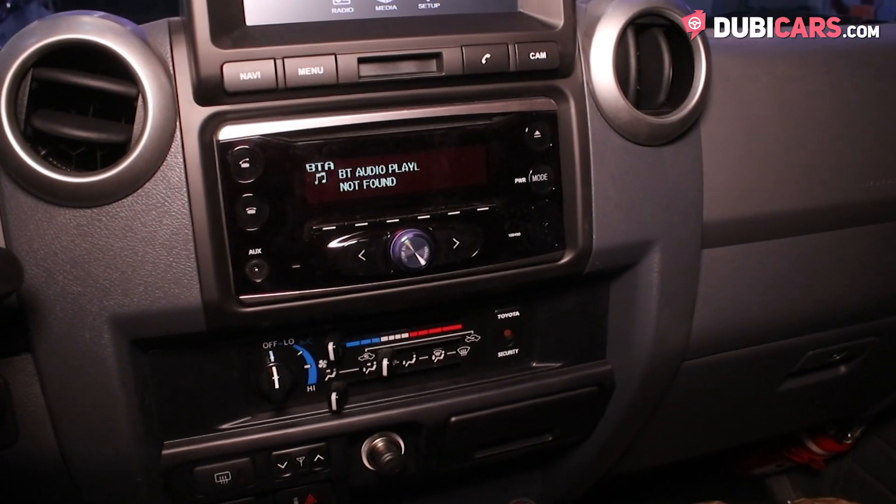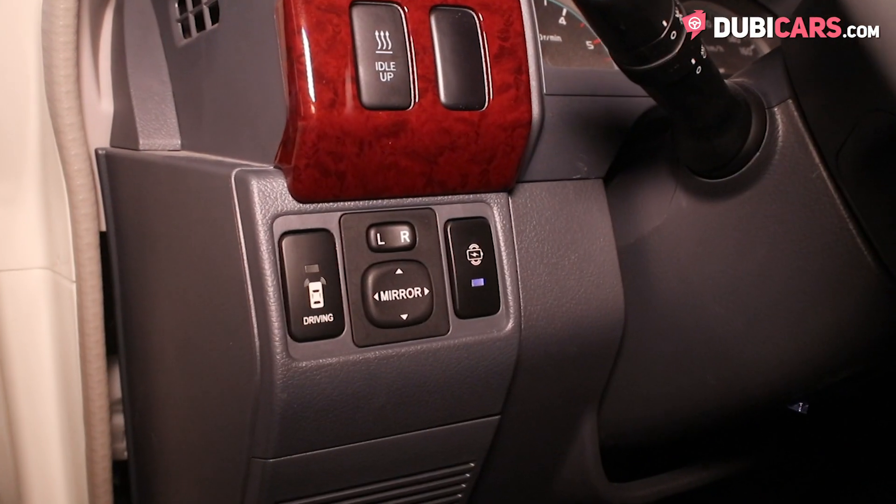Other options include ice-cold AC, media input, automatic windows, and cruise control.